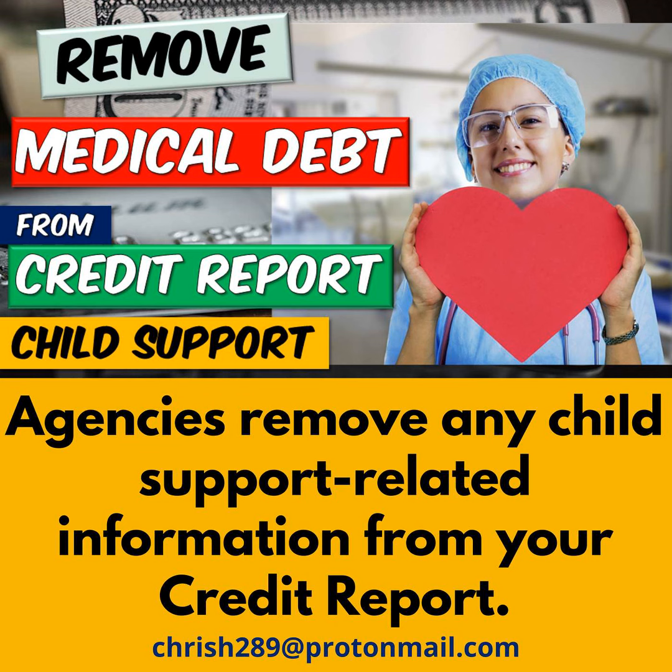The CFPB, which is the Consumer Financial Protection Bureau, estimates that there's about $88 billion in medical information on your credit report, and the majority of it is incorrect or unreported information. Therefore, they've decided to take the next step to ask the agencies to remove erroneous information.